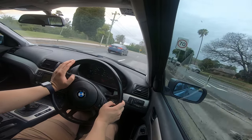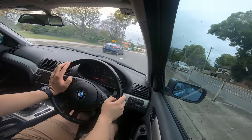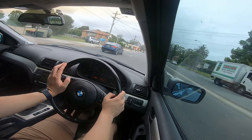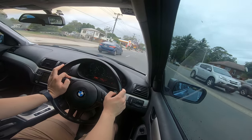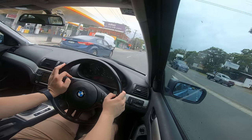And mind you, this one has almost 243,000 kilometres. So imagine one that's been even better taken care of, in even better condition — that would be even more phenomenal.